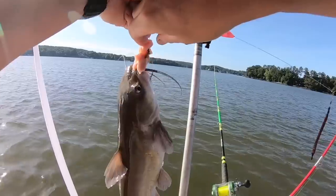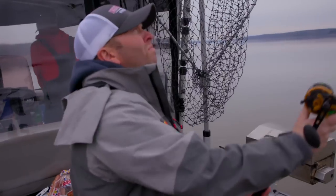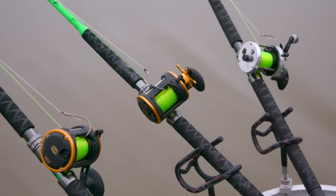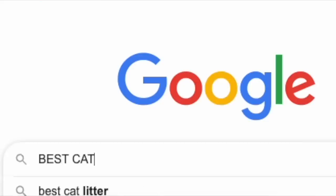Folks, if you plan to fish for catfish, you're gonna have to round up some catfish bait. If you're an experienced catfish angler, this video probably is not for you because you probably already got your favorite catfish bait. Picking a catfish bait to start out with is a tough decision.